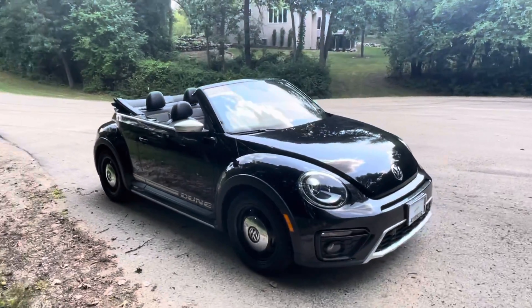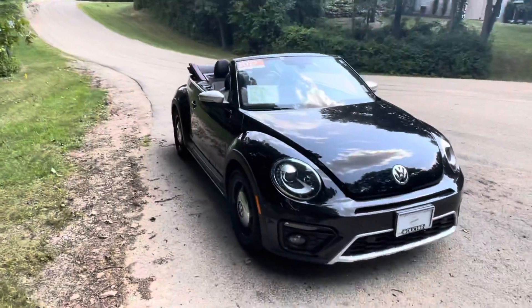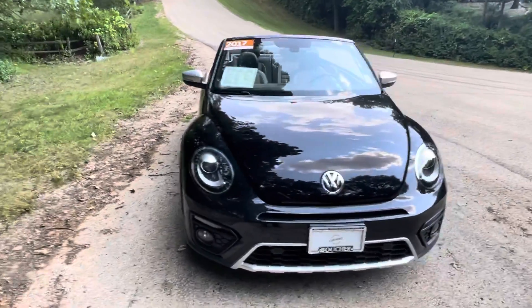Hey, good morning, Becky. My name is Jeremy Weathers. I'm the Volkswagen Product Specialist here at Frank Boucher Volkswagen down in Janesville, Wisconsin.